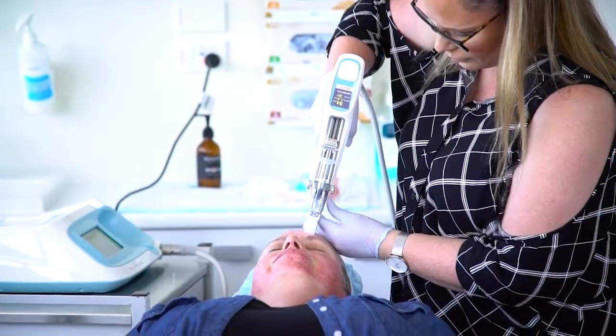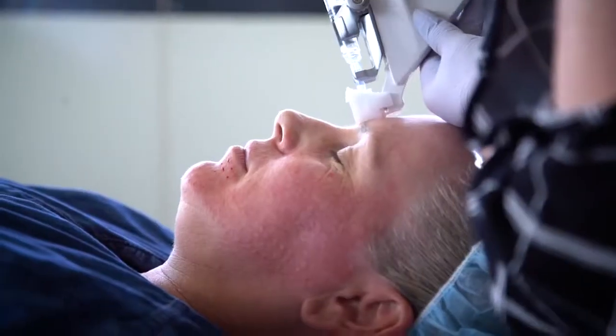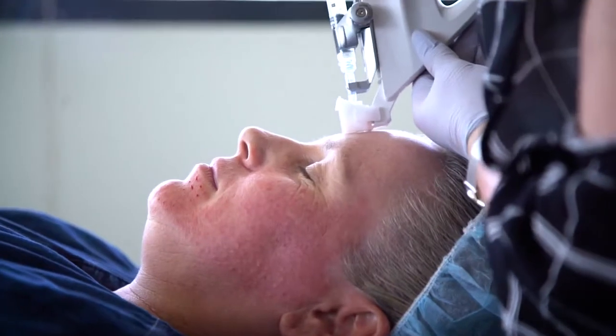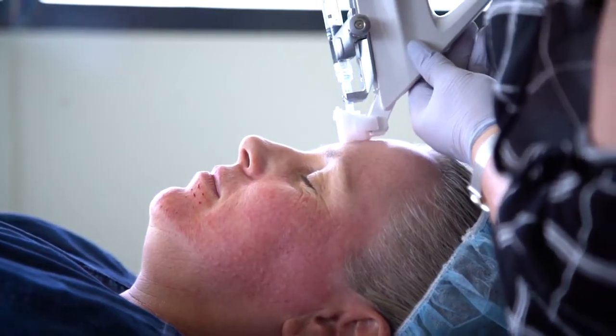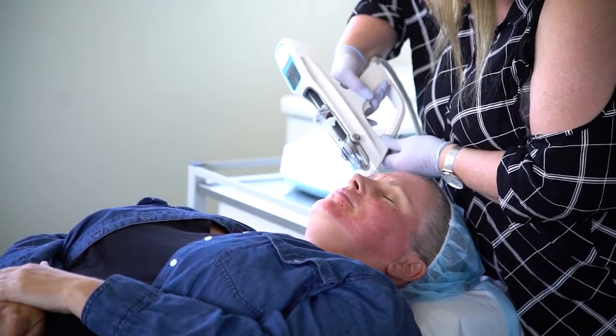This treatment is suitable for all skin types. If you feel that your skin is dehydrated and lacks shine, come and see us — it'll be a perfect treatment for you. This treatment is not recommended for patients who are pregnant or breastfeeding. After your treatment you'll experience some redness, which varies from person to person. There may be some bruising especially under the eyes, and a tiny bit of swelling, but generally the side effects are very minimal.